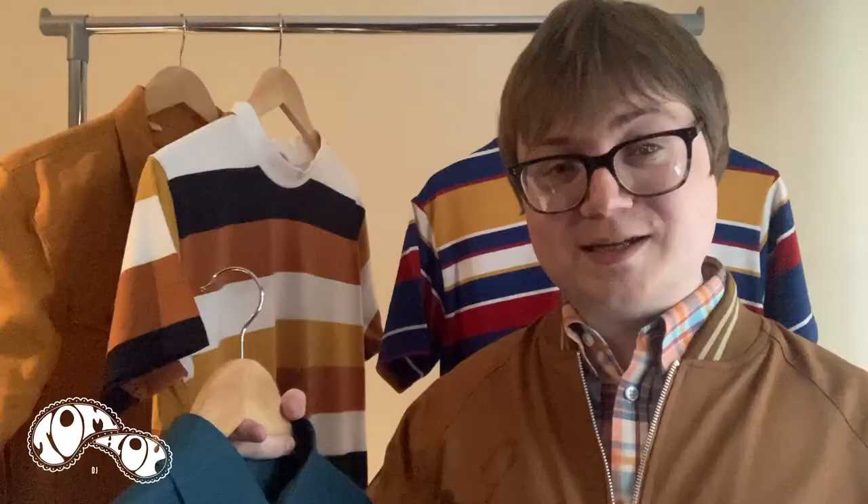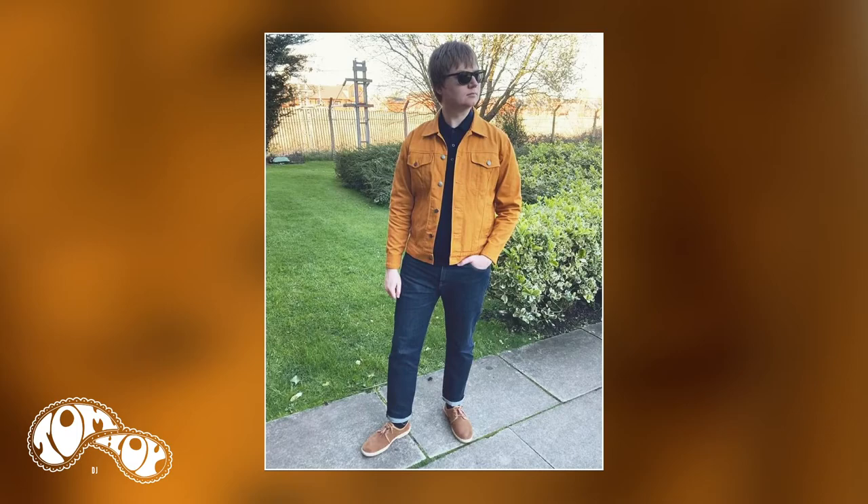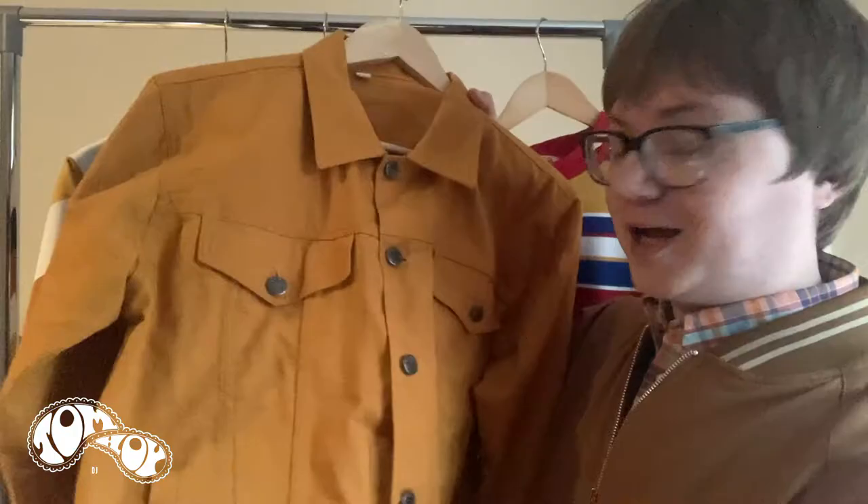The last item I'm going to show you is another stunning colour — it is the trucker jacket in gold. This is fantastic, isn't it? It comes in a really nice canvas material, really good quality. It feels like it will last the test of time, it's nice and tough, it has a lovely fit to it and it'll look great with one of these t-shirts.